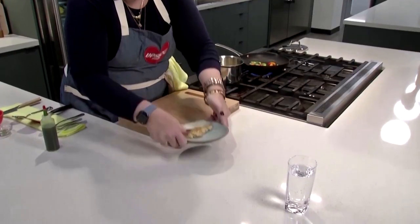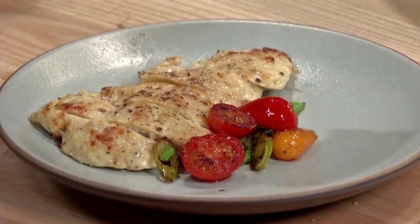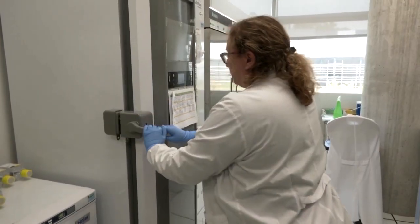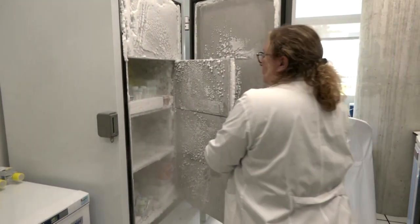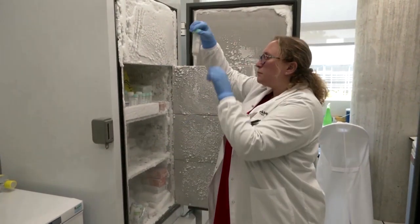Lab-grown beef and chicken have been drawing attention as a way to sidestep the environmental toll of farming and tackle concerns over animal welfare. But few companies have ventured into seafood, and while the process of creating lab-grown fish is simpler than with beef, there are still some disadvantages.